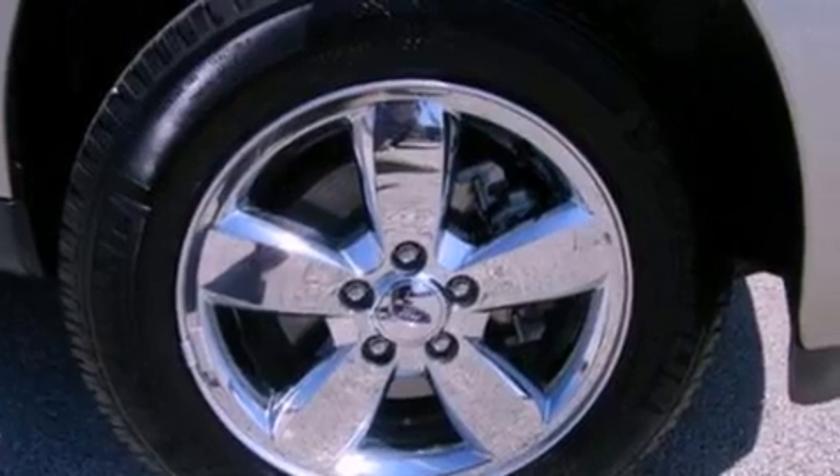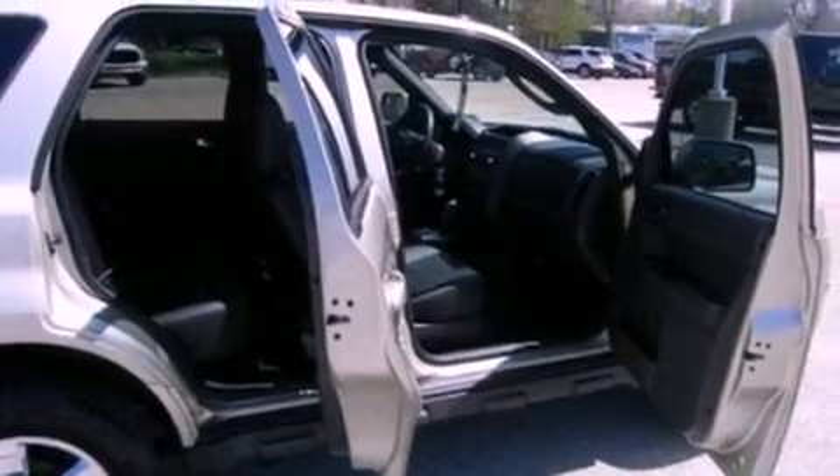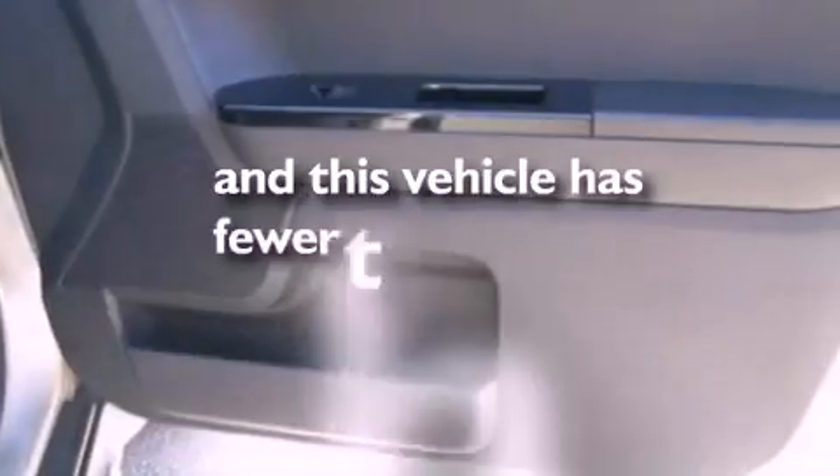An illuminated driver-side vanity mirror, roof rails, dusk-sensing headlights, a power driver's seat, and this vehicle has less than 17,000 miles.